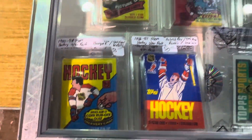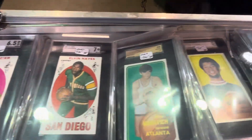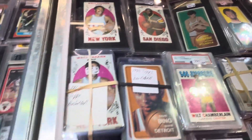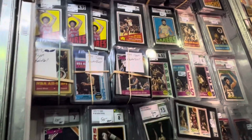I want to give you guys a good look at what he's got here in this table. I'll show you some of the basketball he's got here. He's got some really, really cool stuff here in this table.